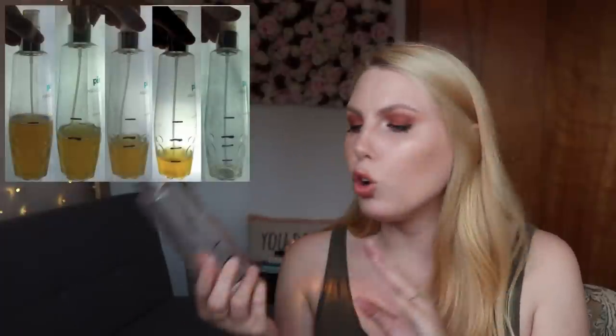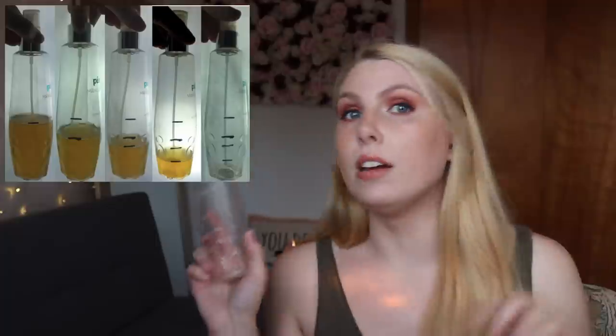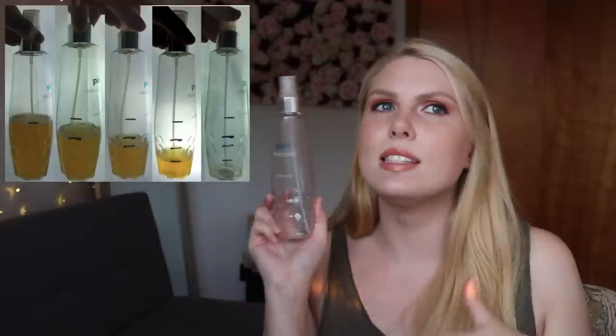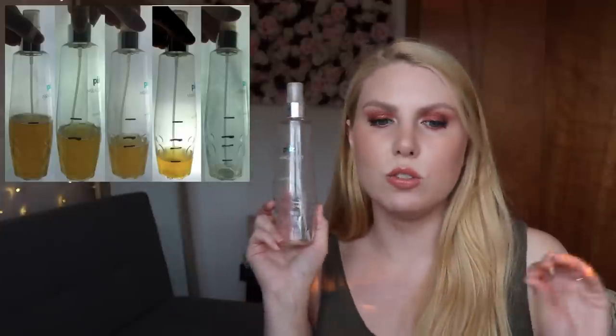The next eight products I'm trying to either finish or use up a certain portion of, rather than just reaching for them a set number of times. The first is the Pure Miracle Mist — an eight-ounce bottle. They don't sell it in this size anymore; they only sell the four-ounce now. I purchased two bottles at the end of 2016 because they were on sale. They ended up stopping the larger size and shrunk it to four ounces while keeping the price the same, which is not cool. It has a citrusy scent and it's not the type of product that keeps you matte all day.